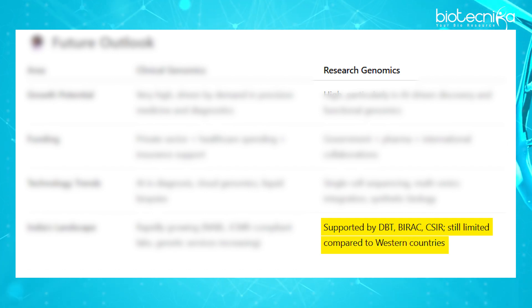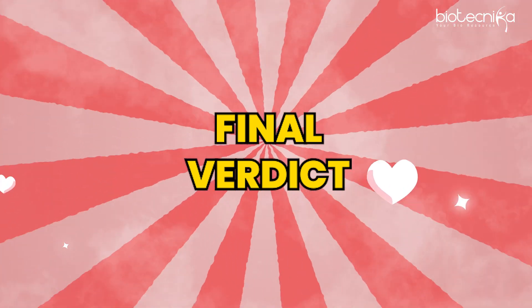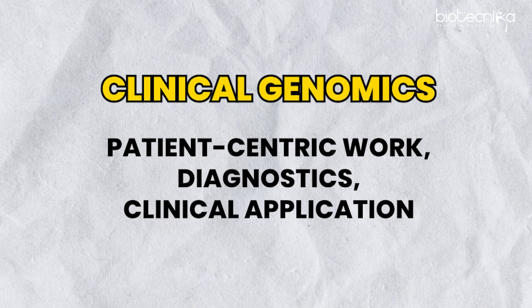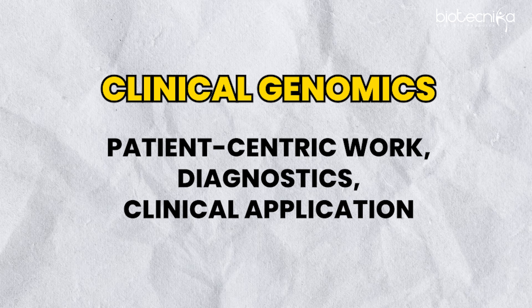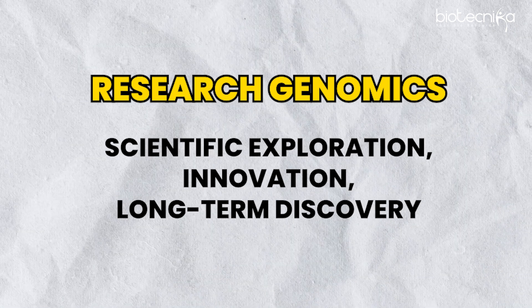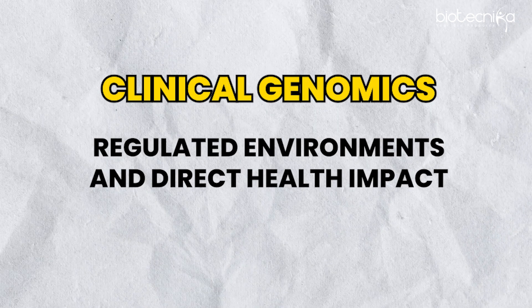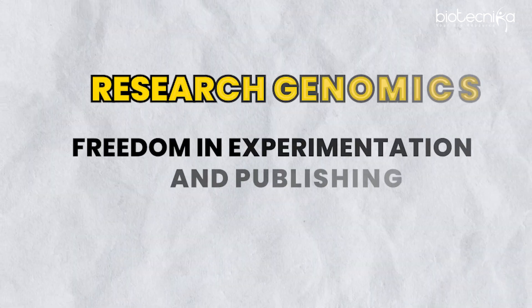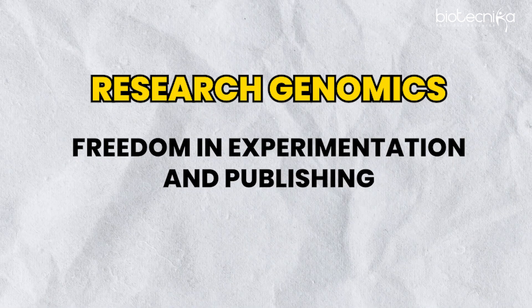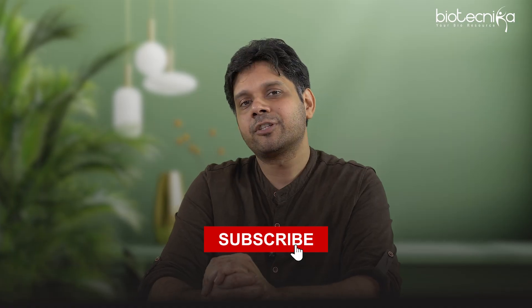Final verdict: if you are patient-centric and enjoy working in diagnostic or clinical applications, go for clinical genomics. If you like exploration, innovation, and long-term discovery, go for research genomics. If you prefer a regulated environment with direct health impact, choose clinical genomics. If you prefer freedom of experimentation and publishing, choose research genomics. Both pathways are good and will earn you money — research genomics just takes a little longer to pay off.